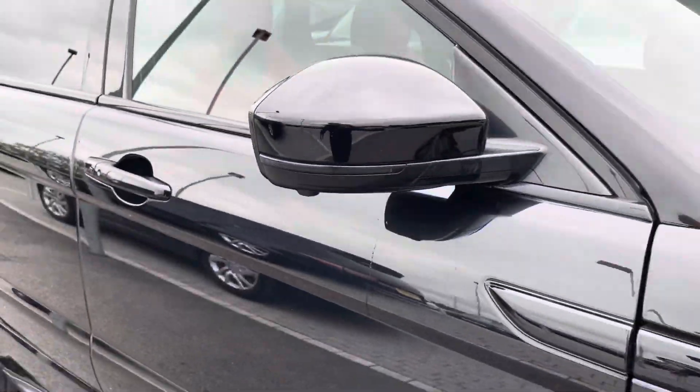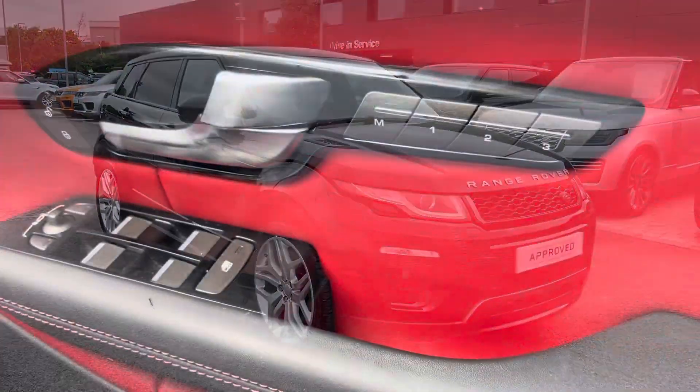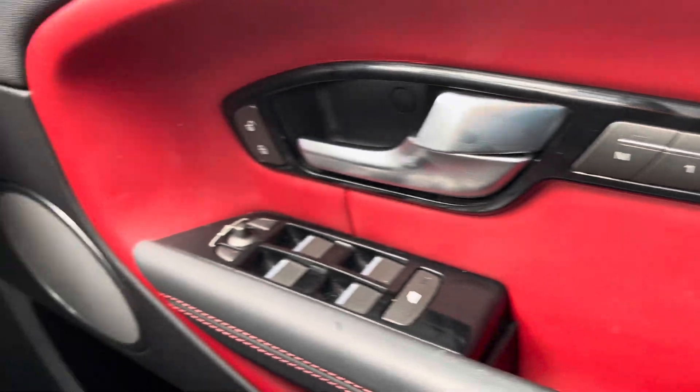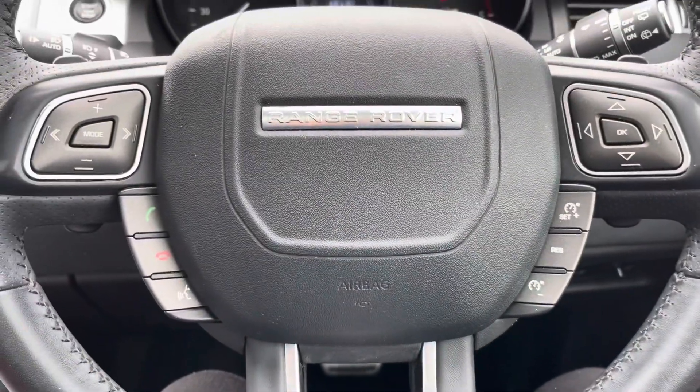That's it for the interior and exterior tour — let's dive into some of those high-tech features. To start, both front seats are electronically adjustable with memory seats, which is handy if more than one person drives the car, as each driver can resume their natural driving position.